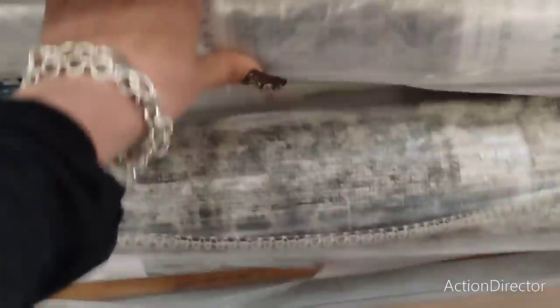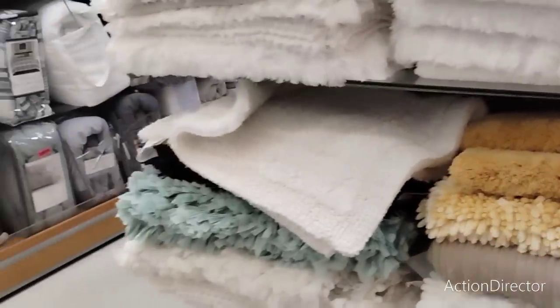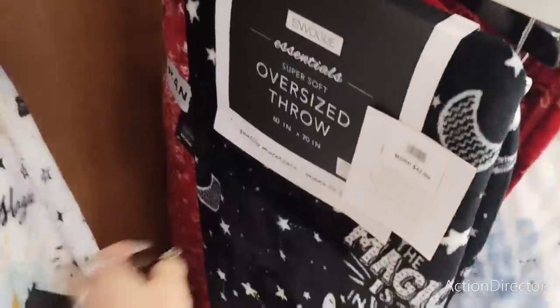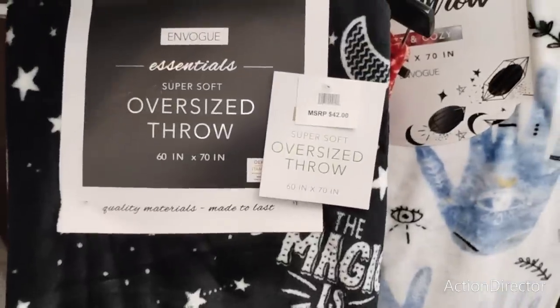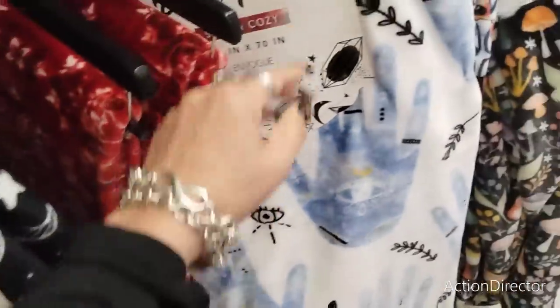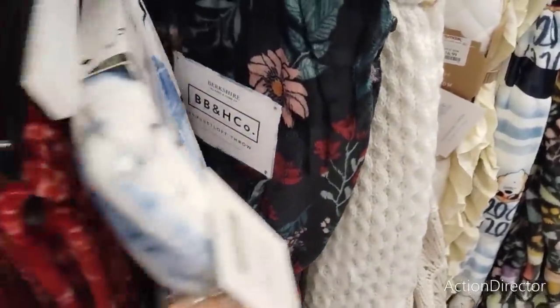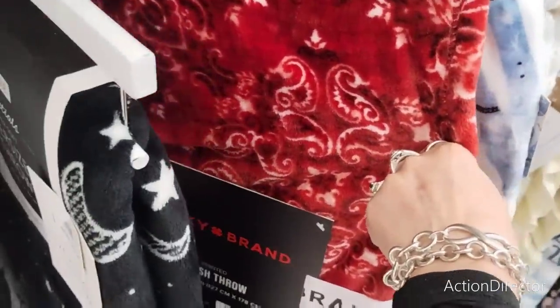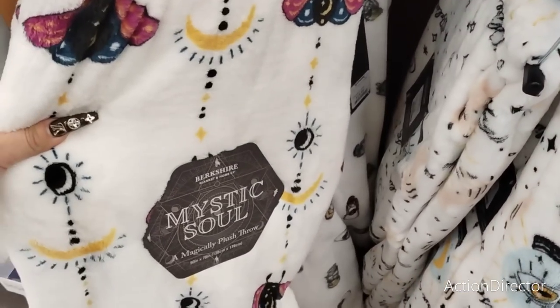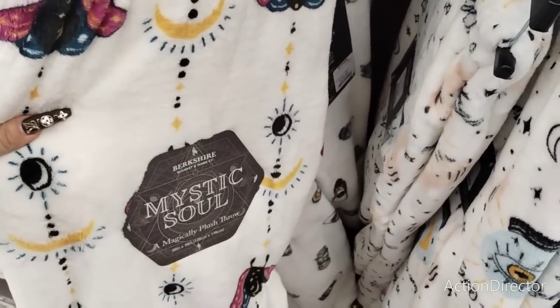Alright guys, I think I want to close out — this feels like a really long video. I pretty much covered the whole entire store. Of course, the reason why they're having this clearance is because they have to make room for Halloween. This looks Halloween-y — 'the magic is you,' $16.99. We've seen this — the red bandana look, $16.99 as well.